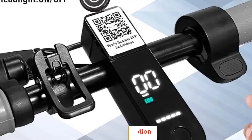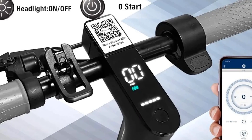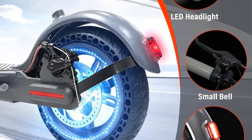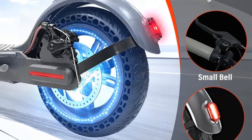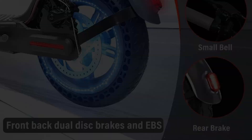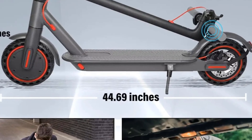APP control and safety lock: simply pair the electric scooter with your smartphone and use the app to lock, unlock, control the light on/off, gears, start mode, customize maximum speed, and cruise control.